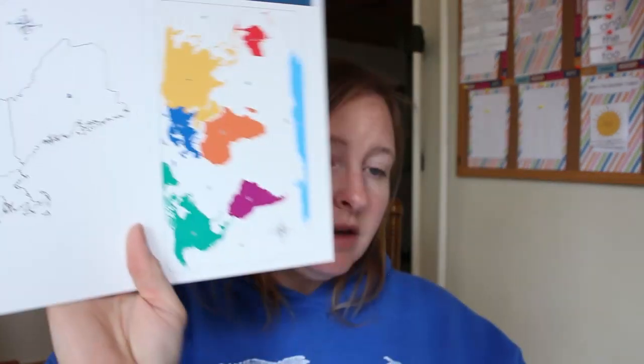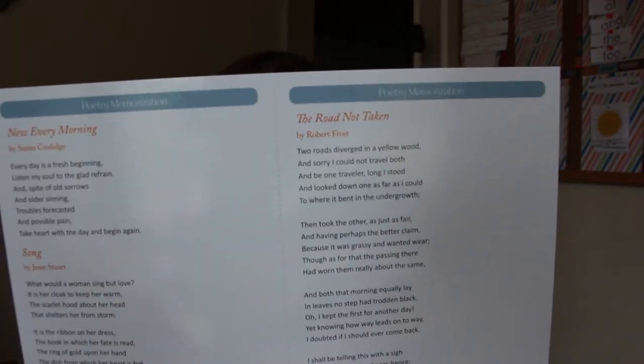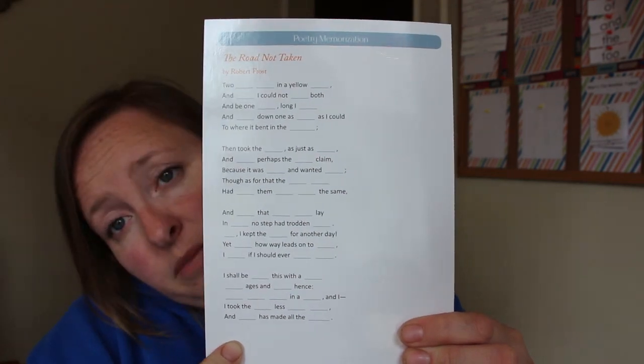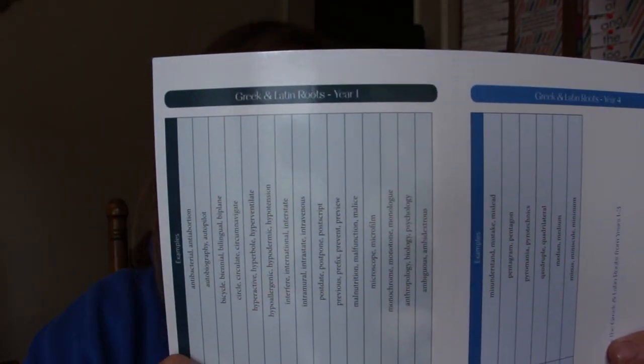With every other level, The Good and the Beautiful has different flashcards, and these are the flashcards that come with the year one kit. There is geography. Then they have poetry memorization cards — I really like this, especially for my son. This will work fantastic for him. You have the poem on one side, and on the other side the poem with some things missing. There are also Greek and Latin roots cards for year one, year two, year three, and year four. He's not excited about those, but he's going to do them, and I think they'll really help him with vocabulary and spelling.